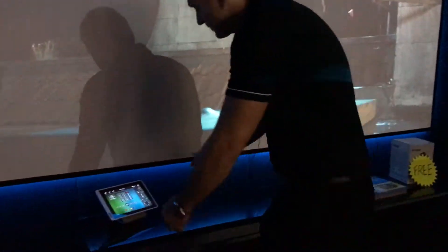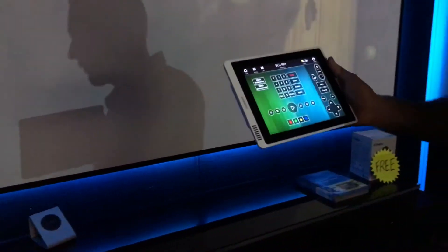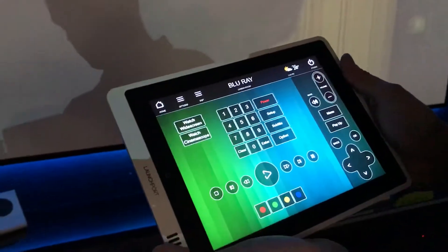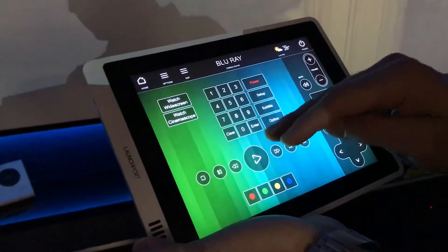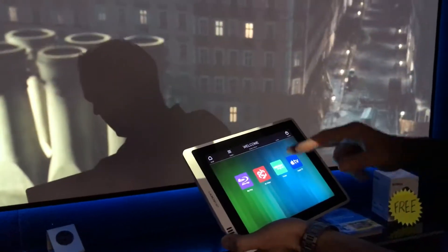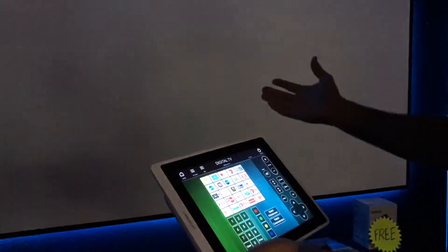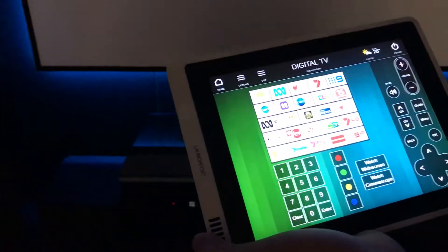Another cool feature with this package — we're actually running off a wireless controller called Push Controls, and these things are just fantastic. I almost think they're just a must with a theatre like this. Basically it's an app based control system where everything's at the touch of your fingertips. It can switch between sources — you can switch between Blu-ray, free to air TV, gaming if you're that way inclined, whatever it might be. And these things are all wirelessly controlled.